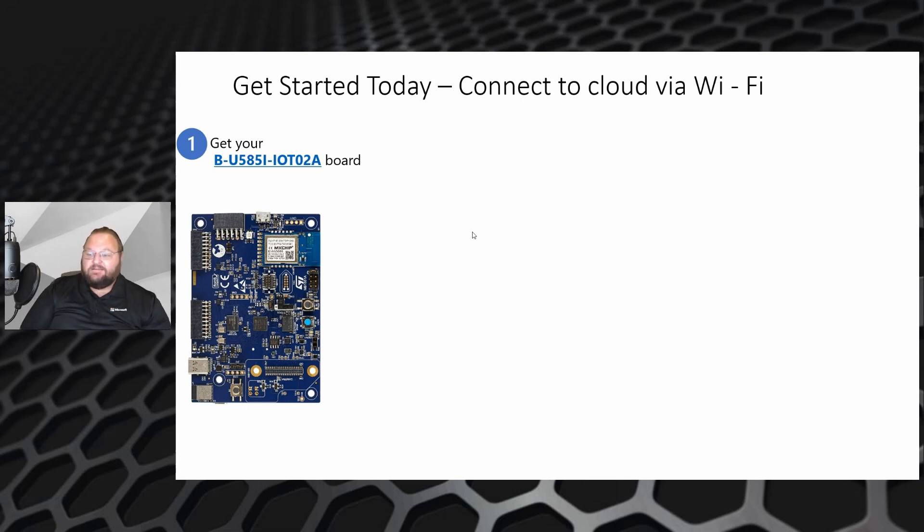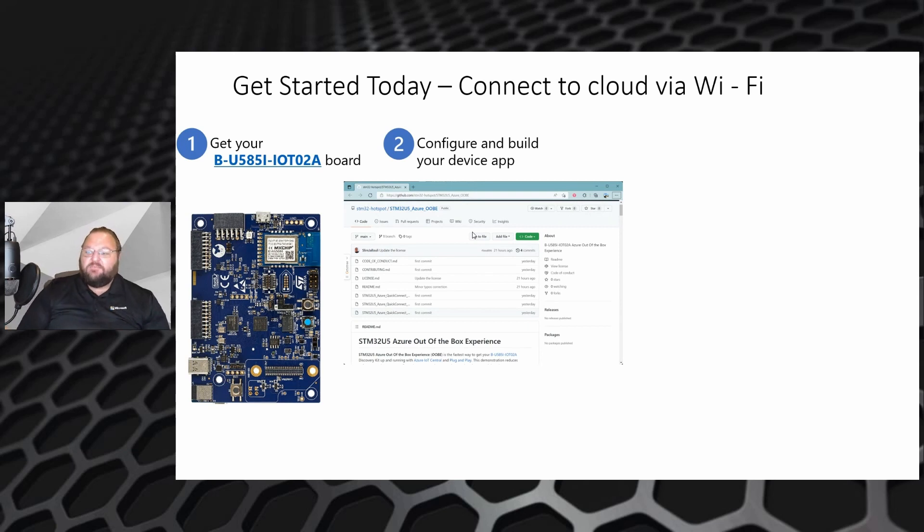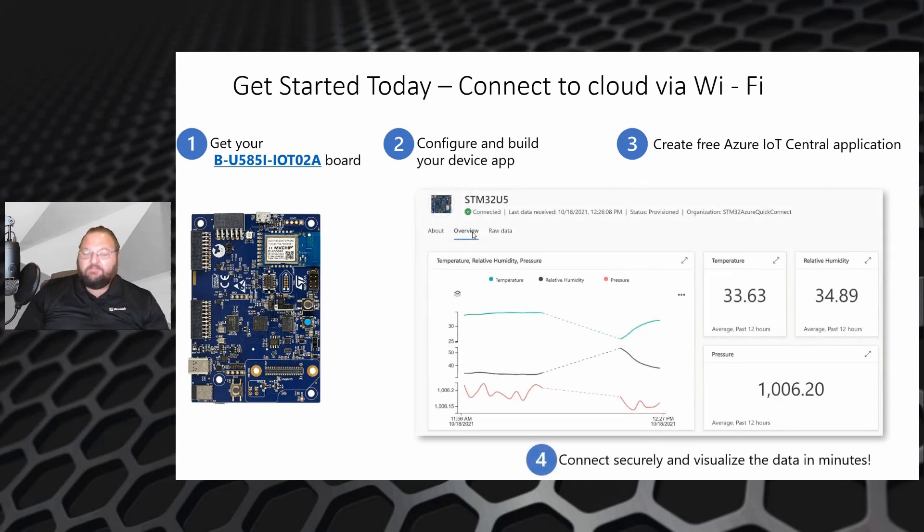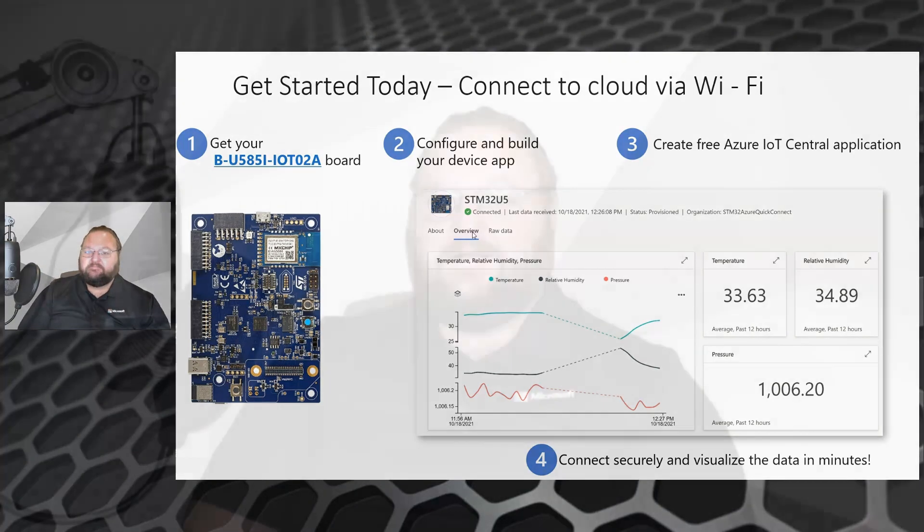You can get started with the U5 today. First, you'll need to get your hardware, then configure and build the app that's going to go onto your device, and then create a free Azure IoT Central application. Your data will be visualized through the Quick Connect guide that comes with the kit. The setup script requires low touch — you'll just need to enter a few things like Wi-Fi credentials, and in a few easy steps you'll be up and running. Thank you for listening.